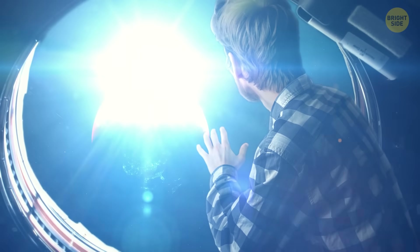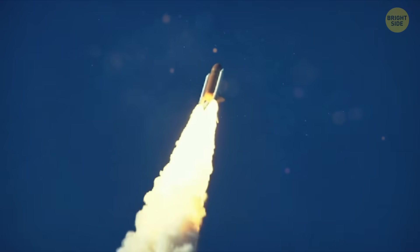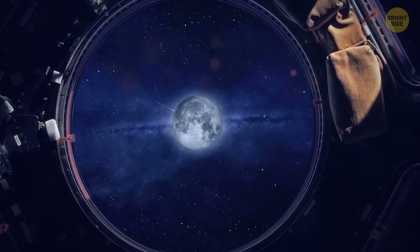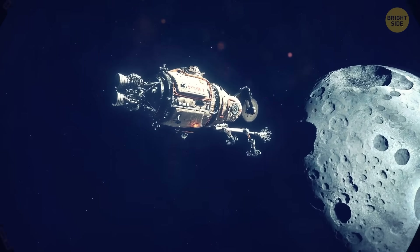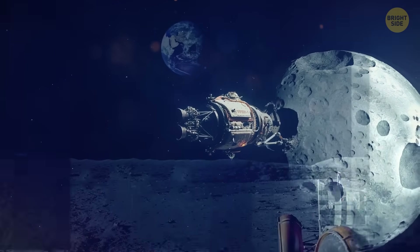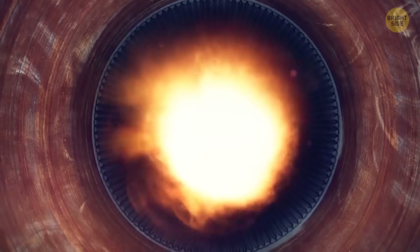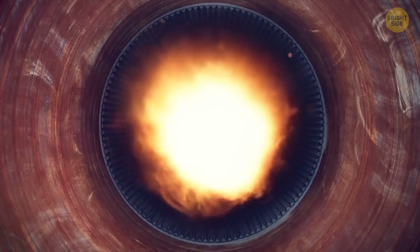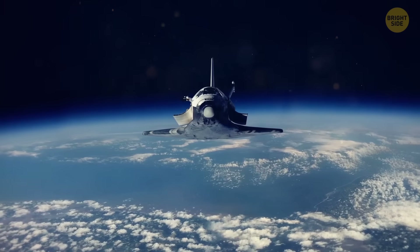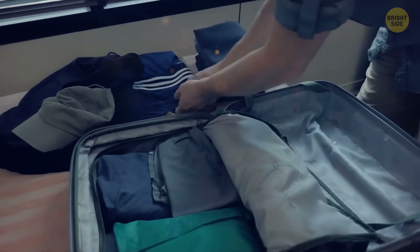The moon could also become an object for space tourism. Imagine: a spaceship launches from Earth, three days on the road, and you're orbiting the moon. The lunar module undocks, and you land on the surface. You ride the rover, explore the craters, then return to the lander. The engines start, the lander returns you to orbit, you dock with the ship, and return to Earth. Sounds like some pretty great plans for a week's vacation.